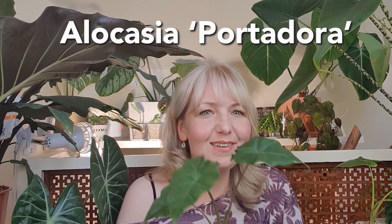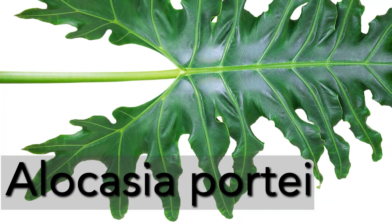Next up is the Alocasia portadora — this is a baby. I'm absolutely in love with the larger one but I wanted to see if I could grow it from a small one. We've got a new leaf in that petiole there that's about to come out. It is a hybrid of the Alocasia odora and the Alocasia portia, which is a zigzaggy kind of one. When it grows big it has an upright elephant ear growth pattern with very frilly edges — basically elegant and ruffled, giving off Victorian conservatory vibes when massive.